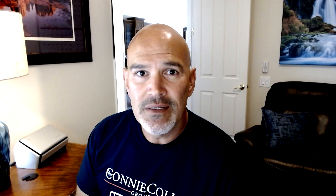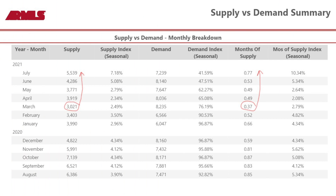Here's the bottom line folks: sales are increasing, inventory is increasing, and buyers have more choices. Over the last 90 days, the number of homes for sale on the market has increased 39%. That's still down 16.5% from a year ago, but the good news is the number of homes sold in the last 30 days is up 3%. That's a good sign.